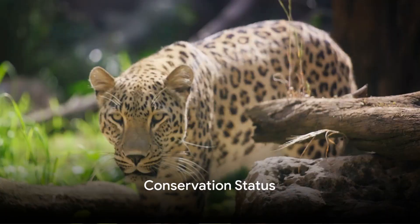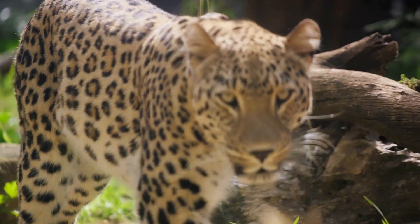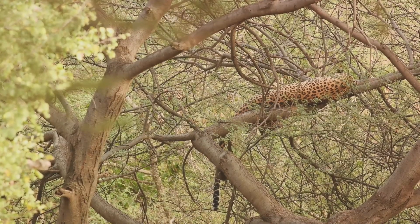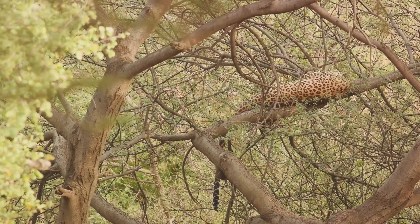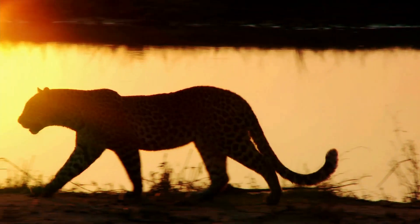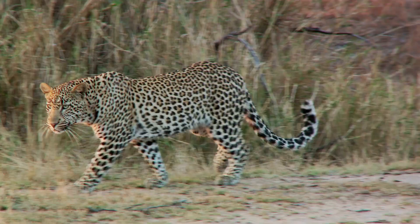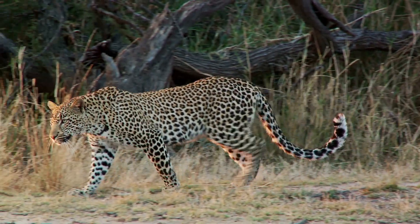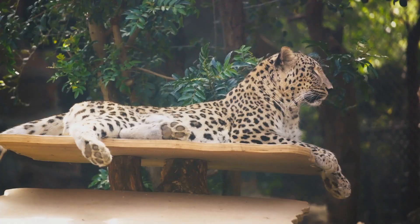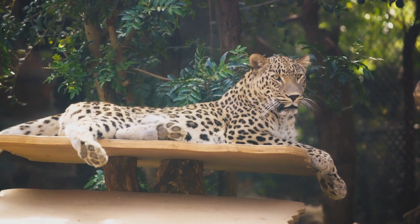Despite their adaptability and strength, leopards face significant threats. The primary challenges are habitat loss and poaching. As human settlements expand, forests are logged and savannas are converted into farmlands, shrinking the natural habitats of these majestic creatures dramatically. This habitat loss not only displaces leopards but also reduces their prey base, forcing them into human-dominated landscapes where they often come into conflict with people. Additionally, leopards are hunted for their beautiful spotted fur, driven by illegal wildlife trade, and their bones and other body parts are sought after in some traditional medicinal practices.